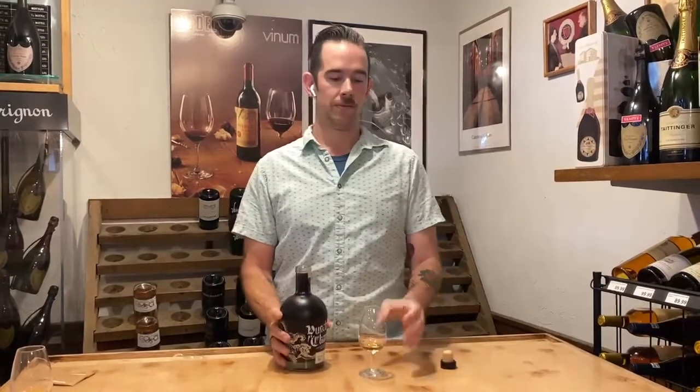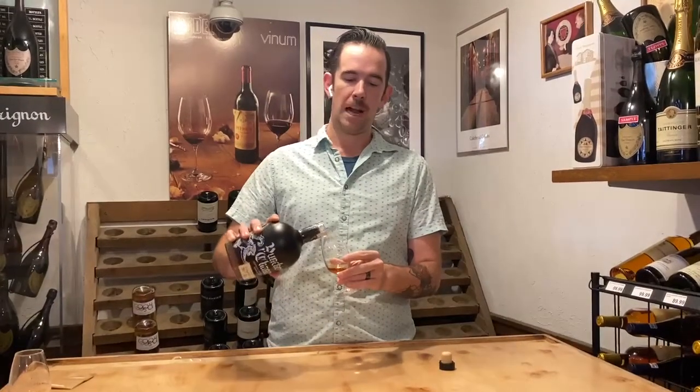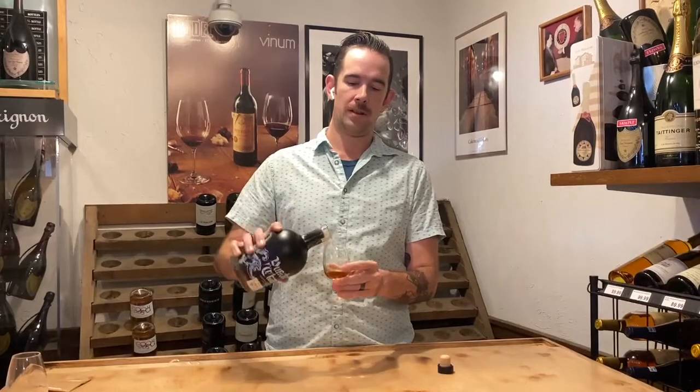All right, everybody. Welcome to Frugal. Happy Bourbon Heritage Month. For the first day of the month here celebrating it, we'll be talking about our very first private barrel to come in this month.